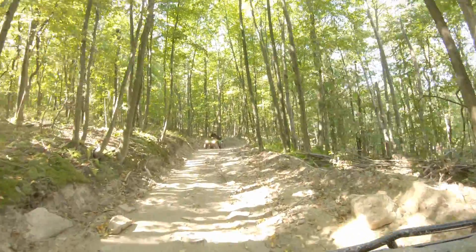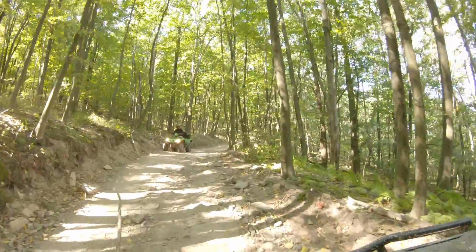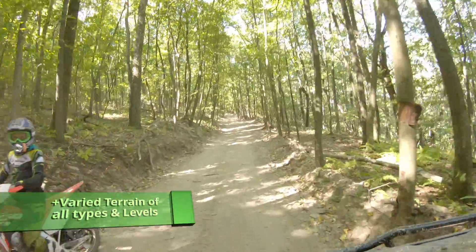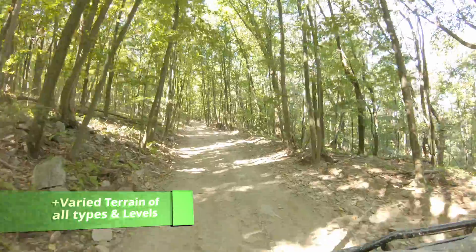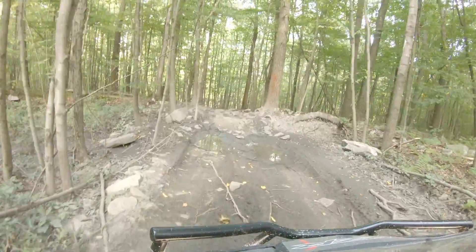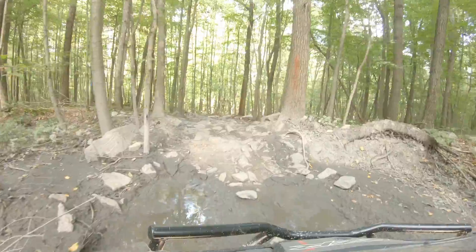More about that later. The terrain is so varied — you can have rock, mud, climbing, and woods. There's just so much to go through and there's something for everybody at every level. If you're an expert and you want to go high speed, or you want to do some slow climbing, it's great.